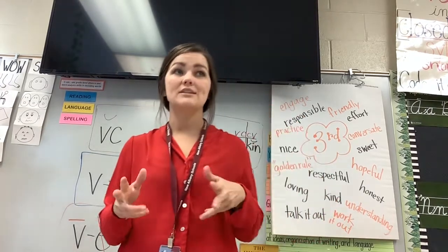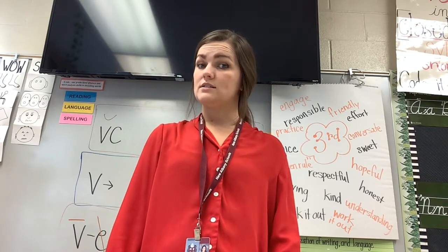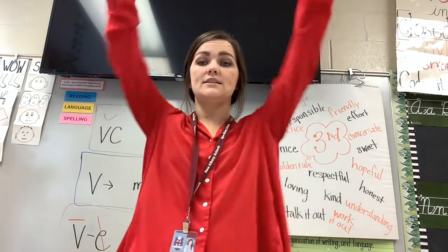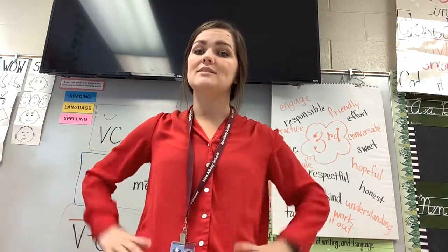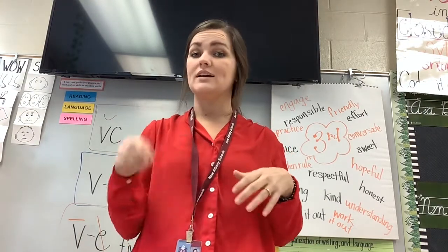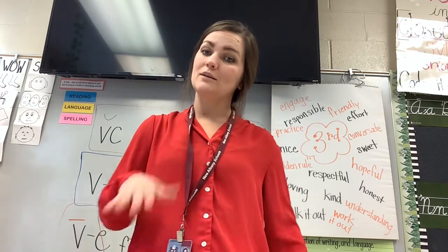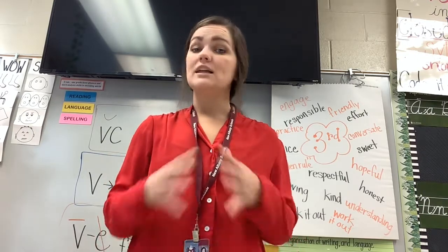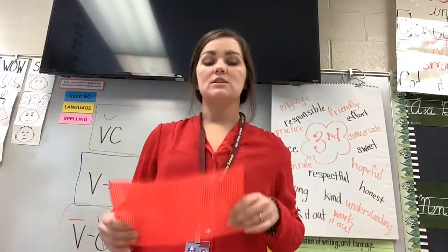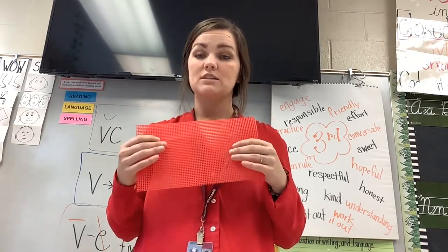One other thing — if they like to move, they can get up and do the word. For a hard word like 'does,' since D goes to the top, they would say D-O-E-S, 'does.' We do that a lot. And then just writing it — if you have a table they can write on that erases, we like to write on tables and clean them off at the end. I'm going to send a piece of bumpy paper and a dry erase marker. Anything else you could use to practice those words, I'm going to send those words with them.